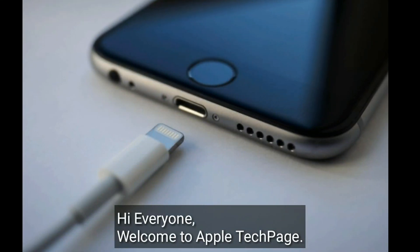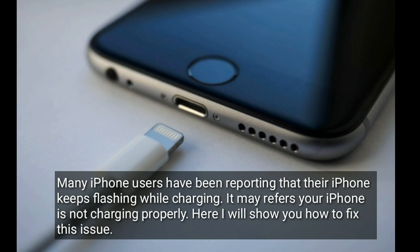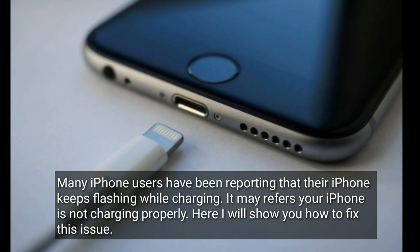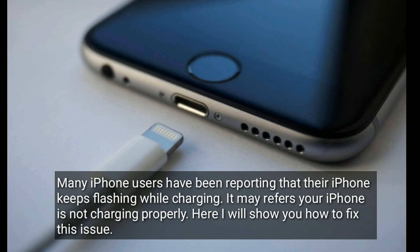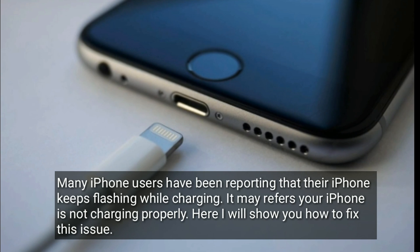Hi everyone, welcome to Apple Tech page. Many iPhone users have been reporting that their iPhone keeps flashing while charging. It may indicate your iPhone is not charging properly. Here I will show you how to fix this issue.